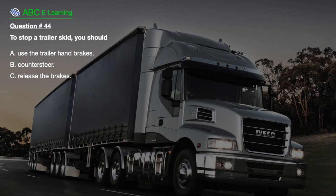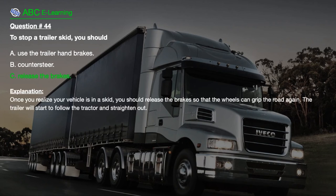Question number 44: To stop a trailer skid, you should: A. Use the trailer hand brakes. B. Counter steer. C. Release the brakes. The correct answer is C: Release the brakes. Explanation: Once you realize your vehicle is in a skid, you should release the brakes so that the wheels can grip the road again. The trailer will start to follow the tractor and straighten out.